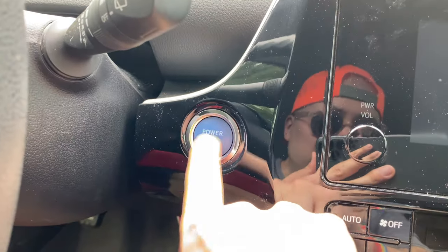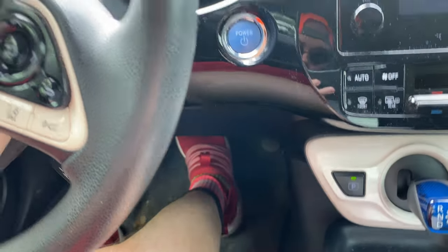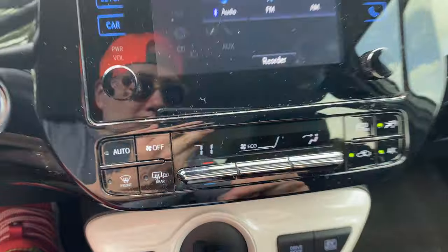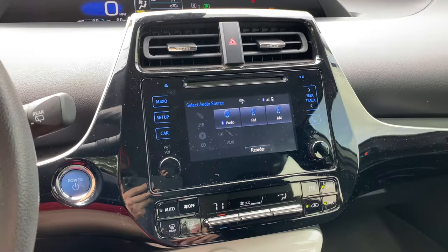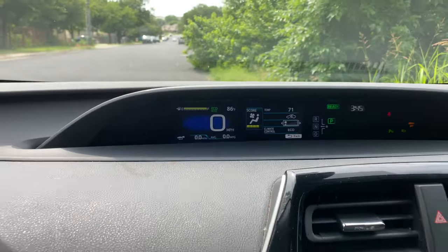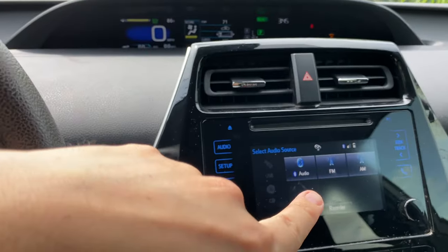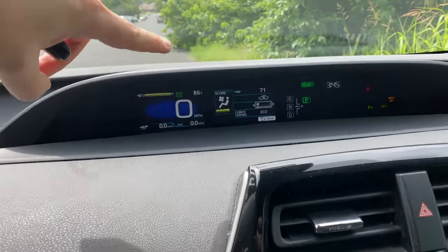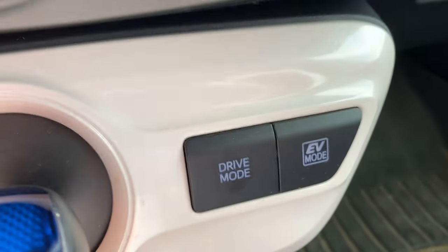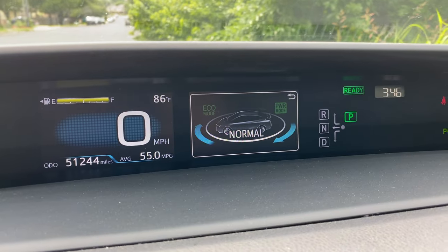Let's go ahead and power the Prius on — it's as easy as pressing this power button with your foot on the brake. The AC controls are down here; I live in Texas so this is extremely important. This particular Prius does not have dual zone temperatures. There's a really gigantic digital speedometer in the center above the console area, which makes it so easy to quickly see how fast you're going. Down here you'll see drive modes — when you press these buttons you can see it changes to normal mode, which is a little more zippy.